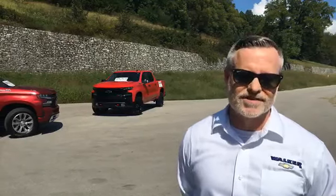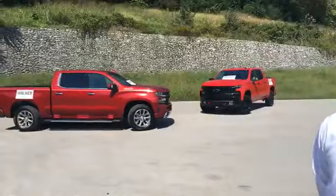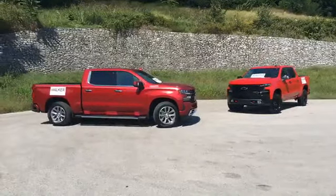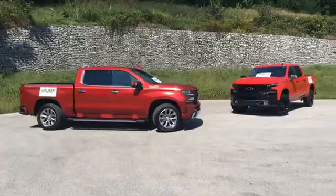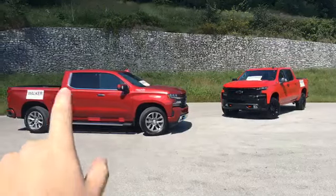Last time I was there you guys told me you did 15,000 vehicles a month in service. We do a lot of oil changes and things like that so we want to keep the cars in tip-top shape. In addition to the service that you guys offer, you have sales, and this is the 2019 Chevy Silverado. Over here on our left we have the High Country edition — can you tell us a little bit about that?